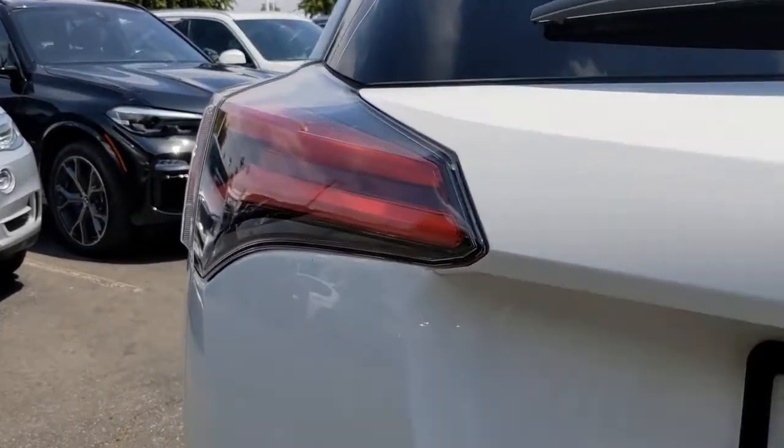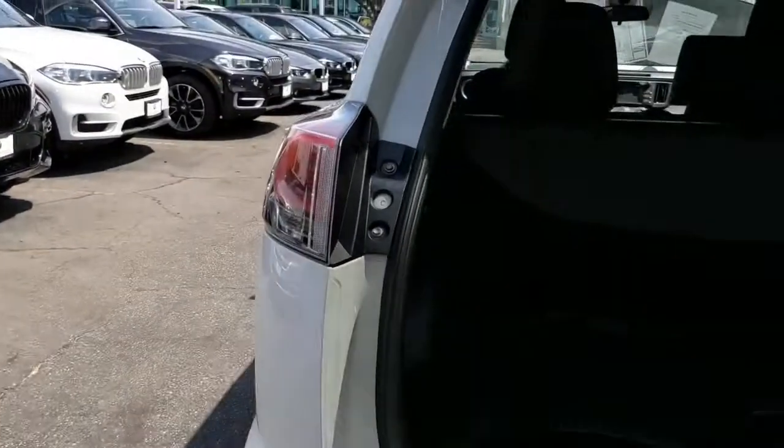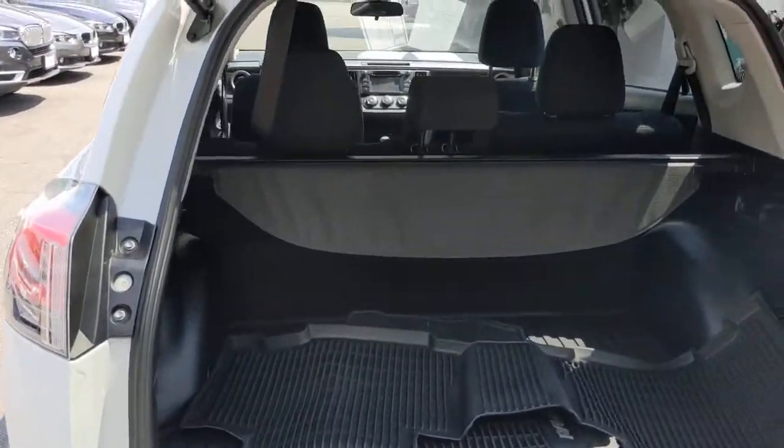This RAV4 is ready to go places, and our team is standing by to give you the outstanding service you deserve. Why not stop in for a test drive?